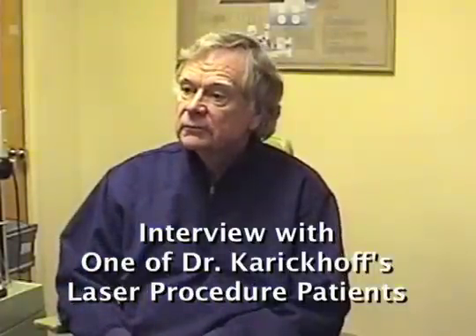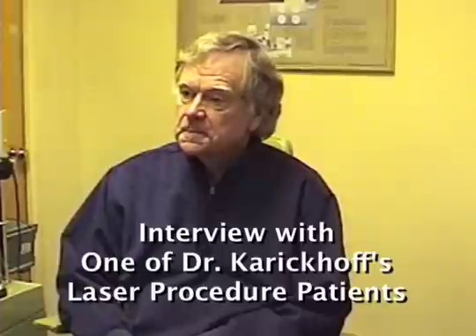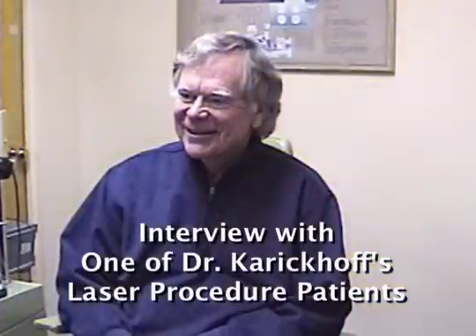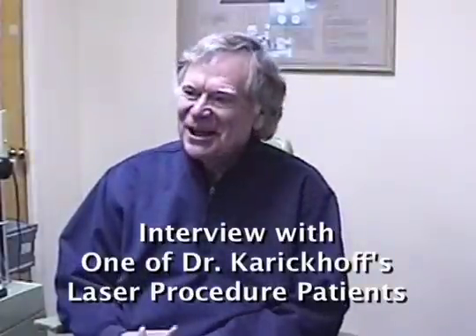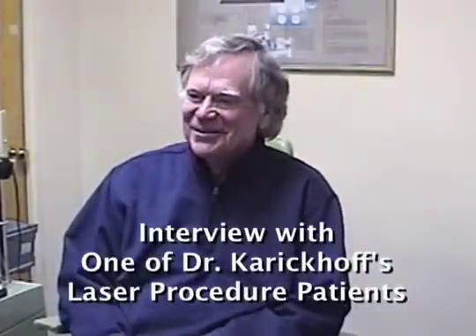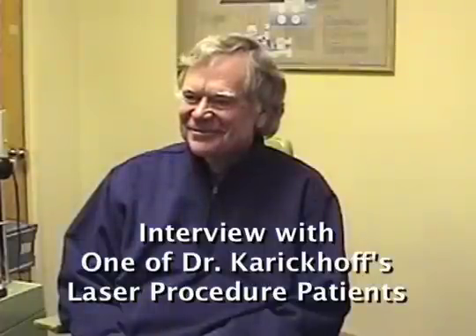I examined you yesterday and there was something a little peculiar about your floater. What did I have to say about your floater? You said it looked like a rooster and you drew a little picture of it. It did look like a rooster. Well, it looked like a rooster when I got you back to the laser also.